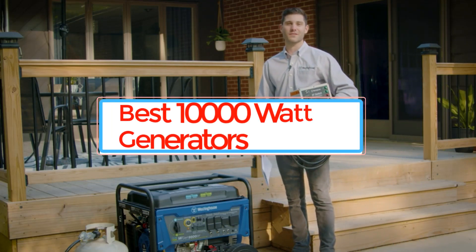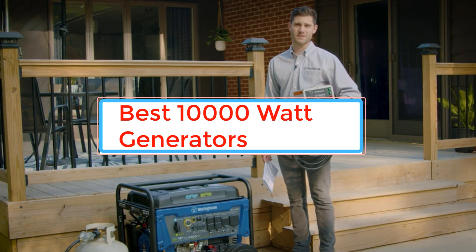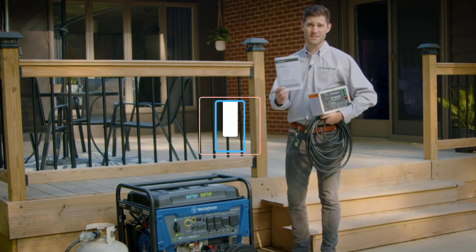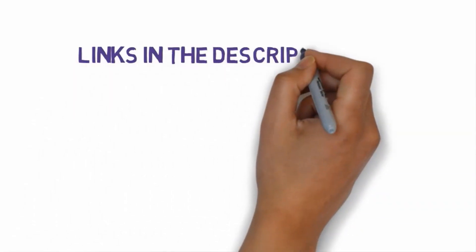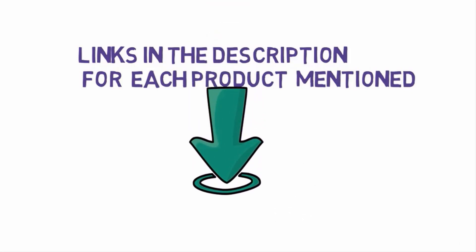Are you looking for the best 10,000 Watt generators? In this video we will look at some of the best 10,000 Watt generators on the market. Before we get started, we have included links in the description, so make sure you check those out to see which one is in your budget range.